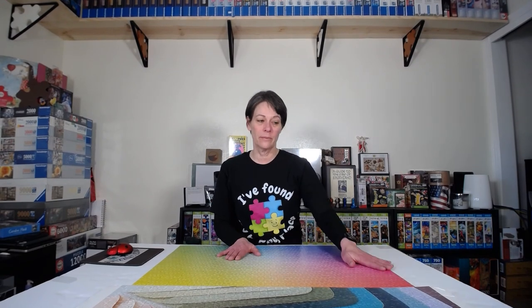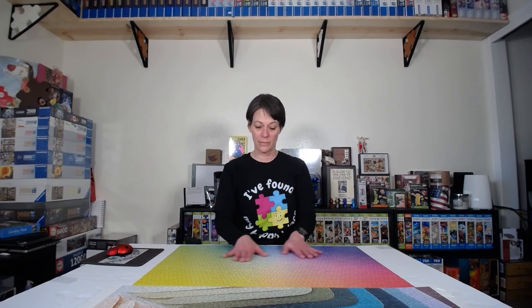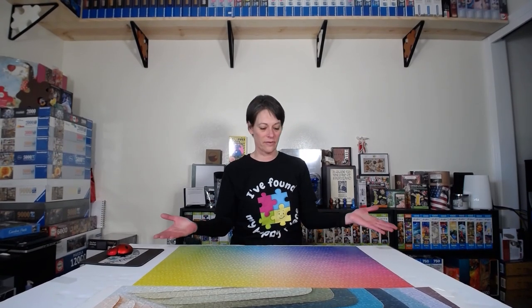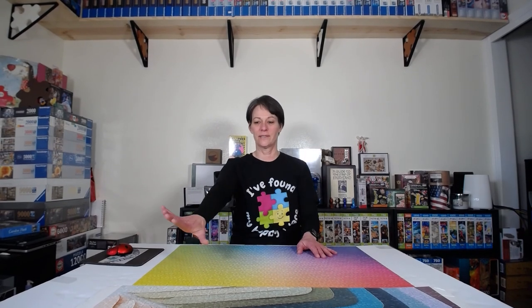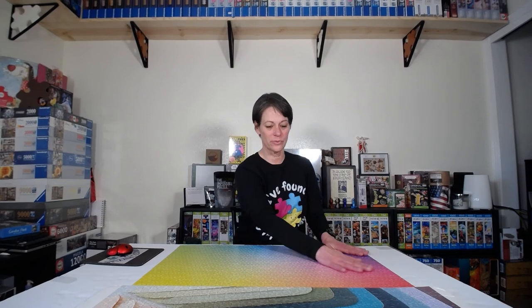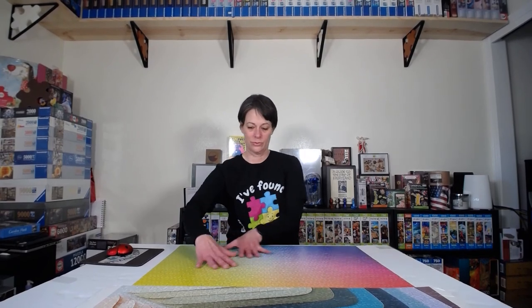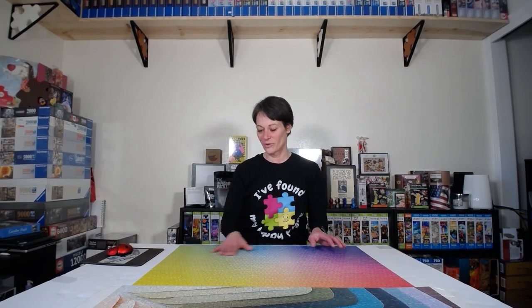This puzzle has great quality — very sturdy, not a lot of glare. I would love to do more Cloudberries puzzles and they're pretty much sold everywhere, including Amazon. There's also a brand called Clementoni that has a series called Color Room, and I got a few of those which I'll show in my next puzzle haul. I just have this joy for gradients. I'm really impressed with all the puzzles I've done from these brands.